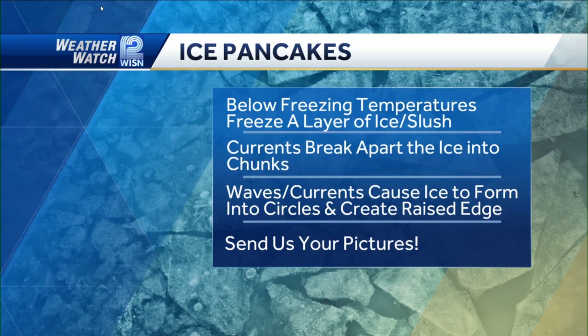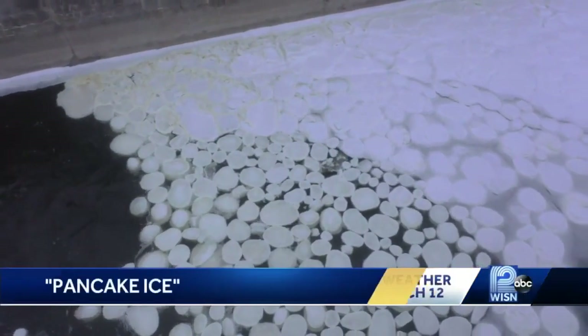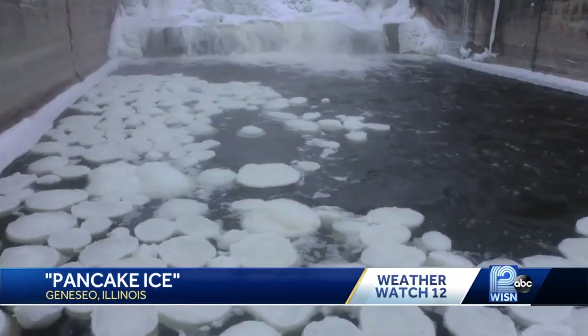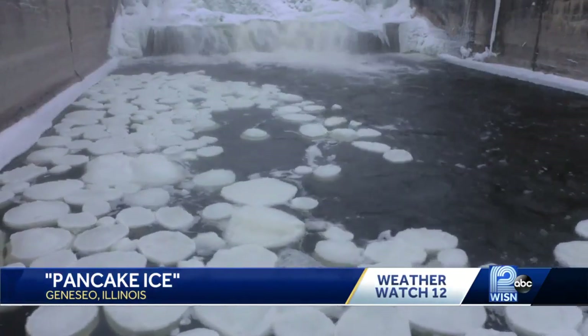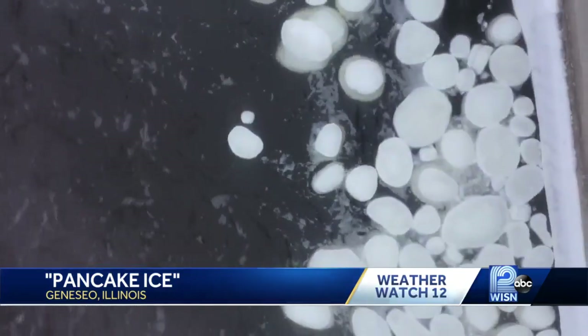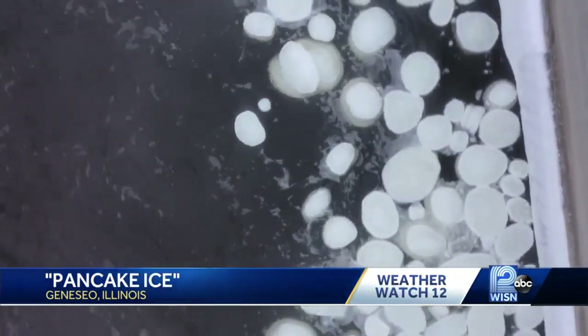Oftentimes they have a little bit of a raised edge, and it's also them running into one another that can cause that as well. It does take really specific temperature conditions, wind conditions, and currents — it's one of the reasons we don't have it right now. But it's going to be cold for quite some time, so keep an eye out on Lake Michigan, some of the rivers, and the other lakes in the area. We might see some more form over the next week or so.